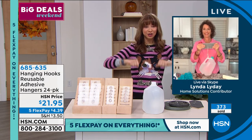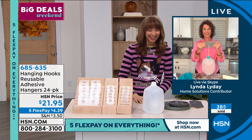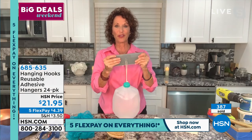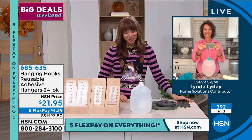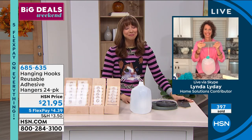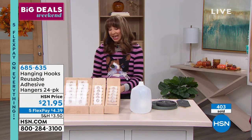Linda says it's great to see Shannon and compliments her sweater and boots. Shannon thanks Linda and tells her to enjoy the rest of her Saturday. Shannon wraps up: Linda is just so great and encourages viewers who are calling in.